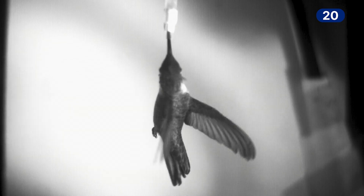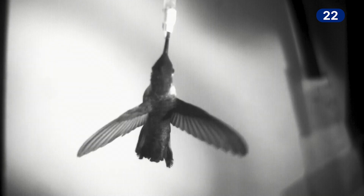We have high-speed cameras that can film at huge frame rates, and we are using those cameras to capture the motion of the animals. One of the ideas was to understand how hummingbirds fly in the rain.